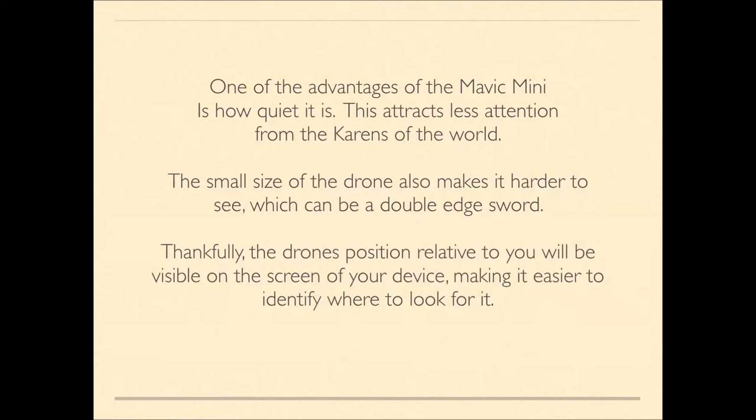One advantage of the Mavic Mini for privacy concerns is that it's quiet, attracting less attention. Its small size makes it harder to see, which can be a double-edged sword. Thankfully, the drone's position relative to you is visible on your device screen, making it easier to maintain a visual line of sight.